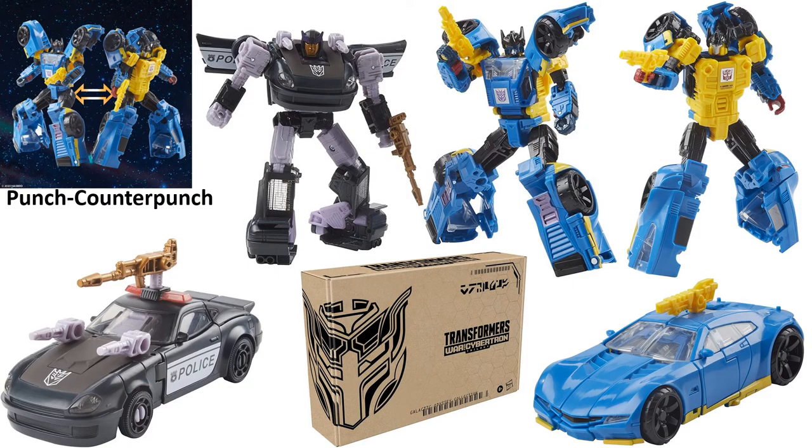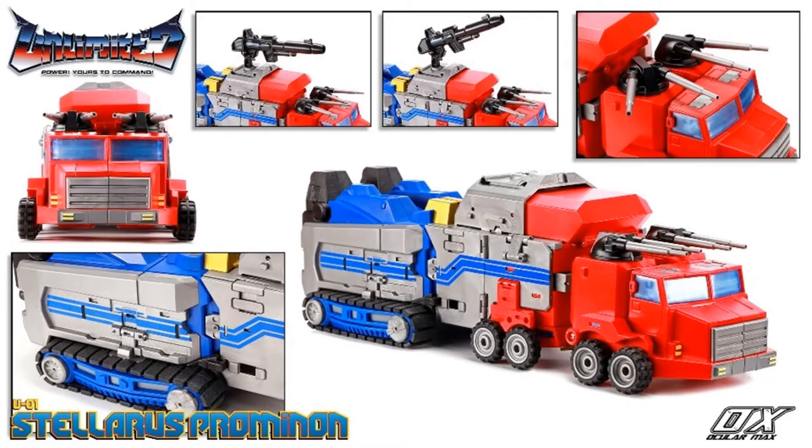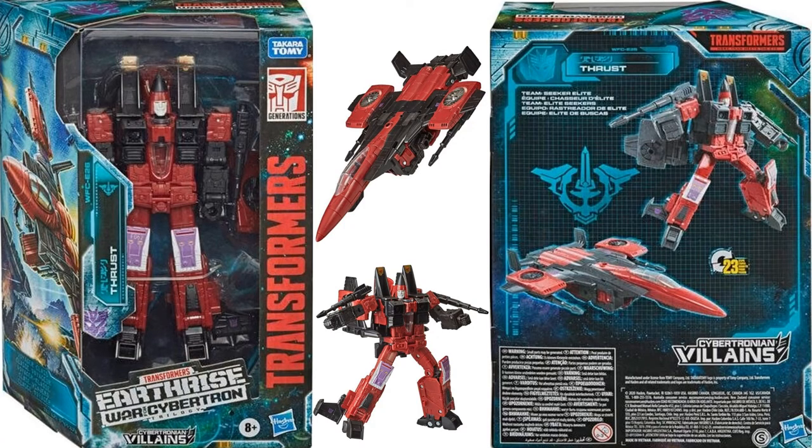For Transformers, you've got the Galactic Odyssey Collection with the Dominus Criminal Pursuit two-pack featuring Barricade and Punch/Counterpunch. There's also a third-party Mastermind Creations Ocular Max Stellarus figure shown in vehicle form, and here's Thrust in his box — we haven't seen that yet.